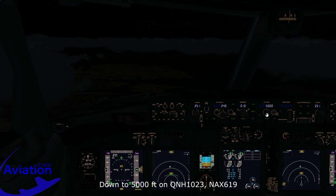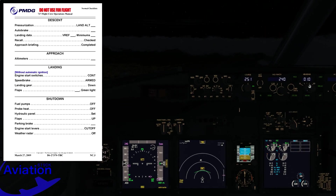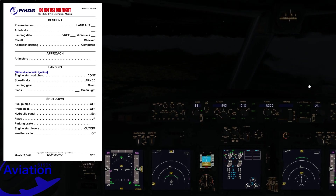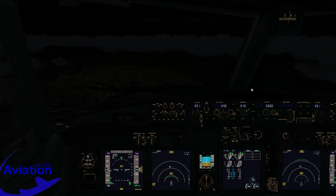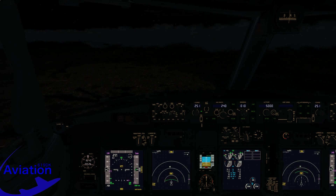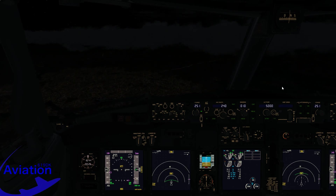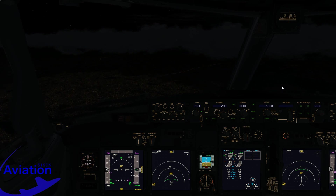Descending to 5,000 feet on QNH 1023. Now clear below the flight levels, we execute the approach checklist — altimeters set, QNH 1023. We notify the flight attendants that we are going to land shortly so they can secure the cabin. With the navigation display failed, visual reference has taken on an even bigger role. The airport should be off to our left, but we can't spot the runway lights yet — probably behind the clouds ahead, which will be challenging to fly through while relying solely on the ISFD.